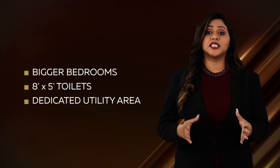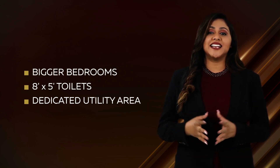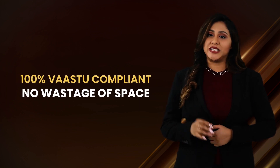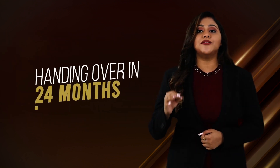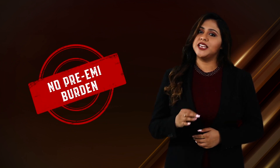Efficiently designed units with bigger size bedrooms, toilets of minimum 8x5 feet and a dedicated utility area. 100% vastu compliant homes with no wastage of space. Completion Timeline: Casa Grande is committed to deliver Casa Grande Heatsway in just 24 months, compared to the market handover timeline of over 36 months, which increases your pre-EMI burden.